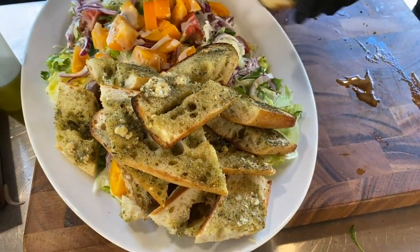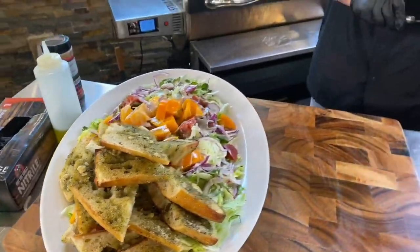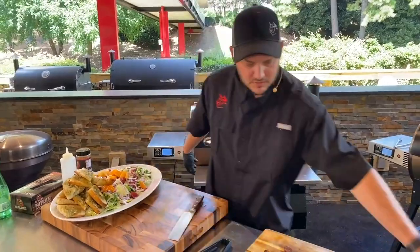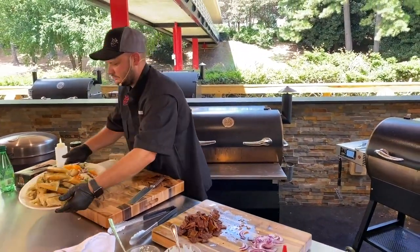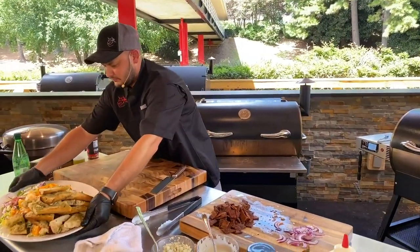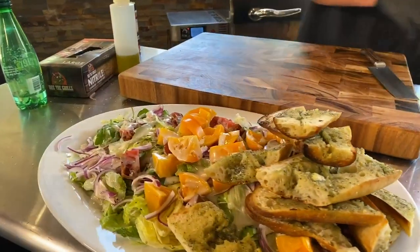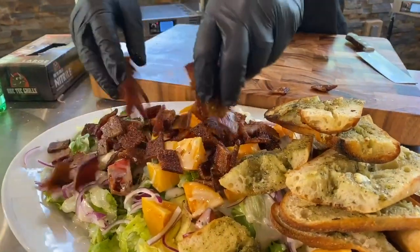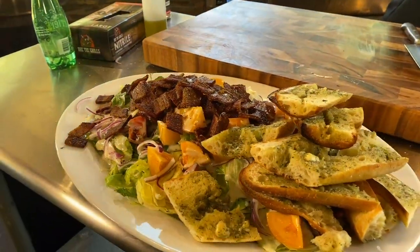So we've got mine and Chef John's lunch. We'll go ahead and slide this back, clean up the workstation. That looks delicious, guys. Now our bacon's cooled down — we can go ahead and put our candied smoked bacon lardons on the top.